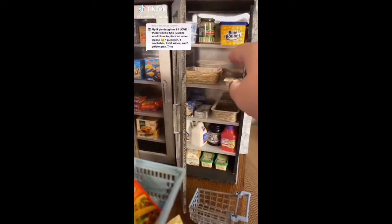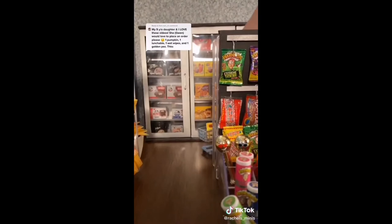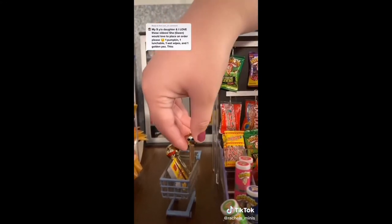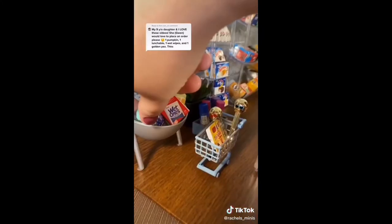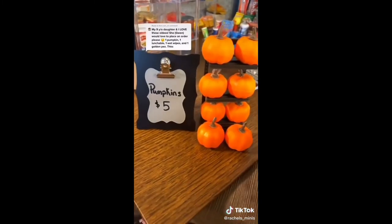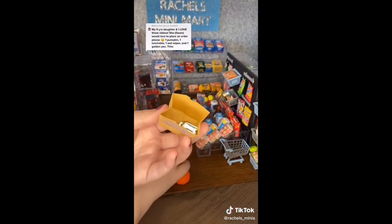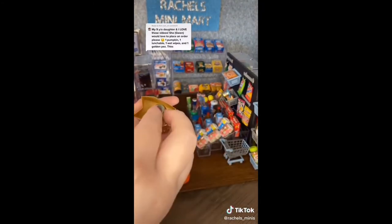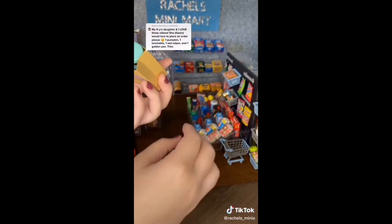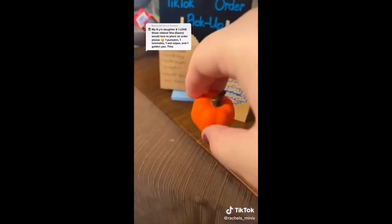Alright then, Gwen, let's go shopping. Grab that Lunchable. I'm going to swing around the corner to the gold Pez — you only said one, but I'm going to give you two. Straight on back to the wet wipes, and we're going to come up front and grab a pumpkin. Let's get it all bagged up and ready for pickup. Alright Gwen, send your mom down for pickup — hope you guys enjoy.